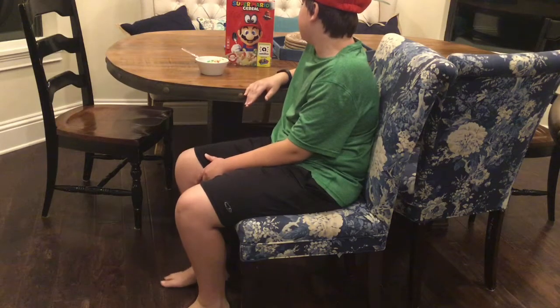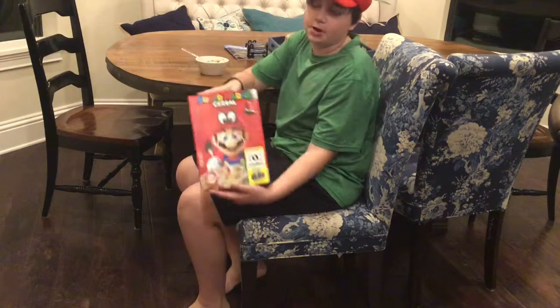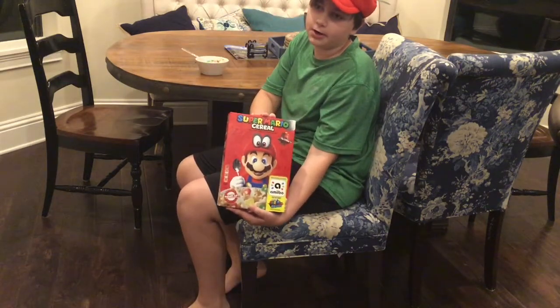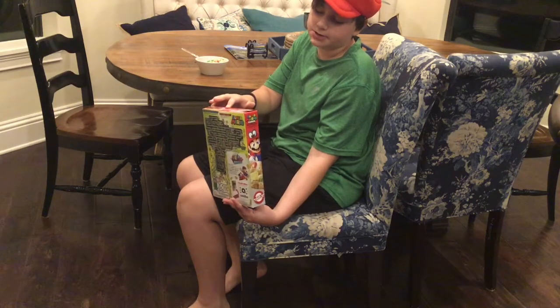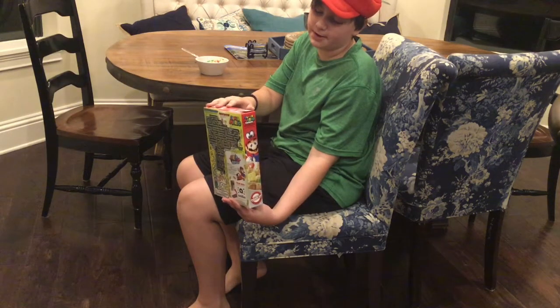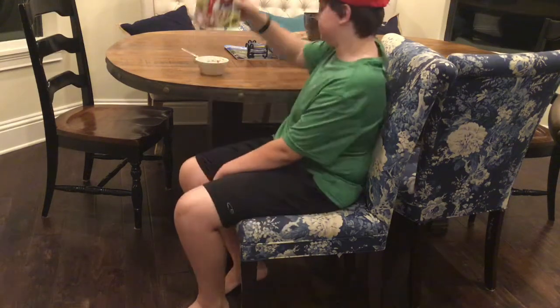And here we have, on the first video, the Super Mario cereal that I had to order on eBay for $10. I still kind of feel bad that I had to do it on eBay, but hey, I got the cereal.